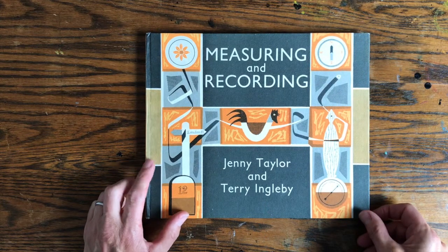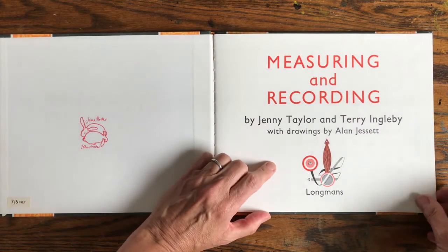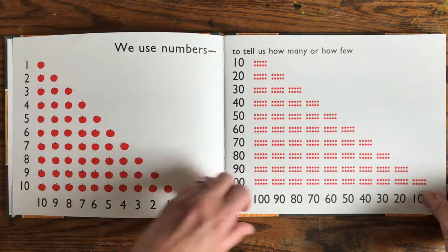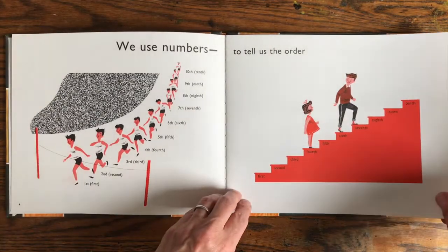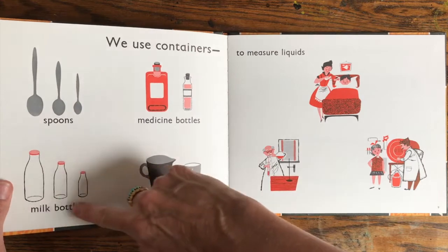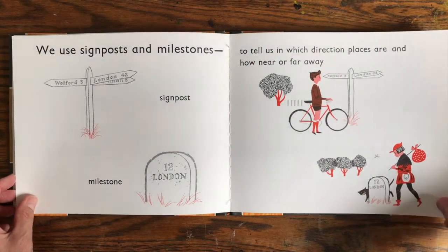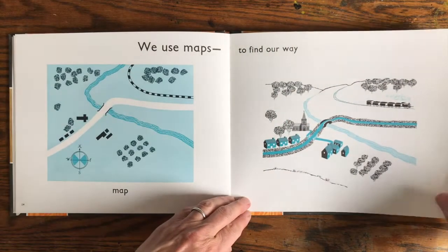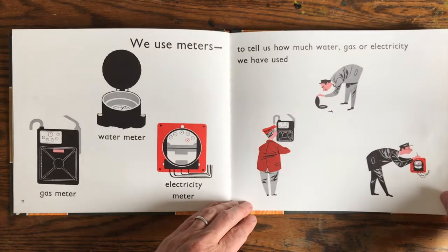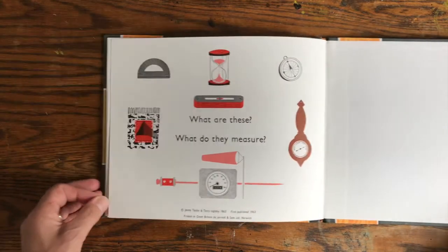The first book is Measuring and Recording by Jenny Taylor and Terry Ingleby, with drawings by Alan Jessett. I picked this up in a charity shop — it was published in 1963. It's a really beautifully designed book about numbers and how we use them, with a very simple colour palette. I really enjoyed the simplicity of pictures of things like spoons, milk bottles, maps, and even a page about meters and the people who come to read them. There's even a little quiz at the end.